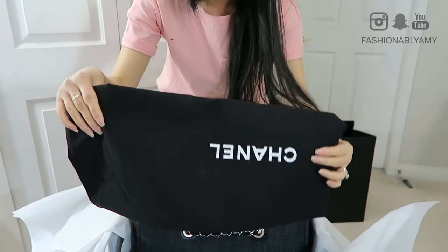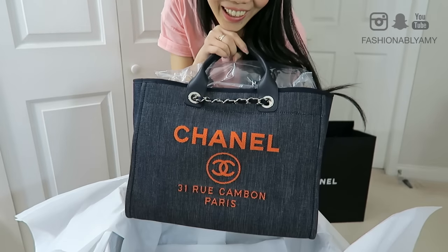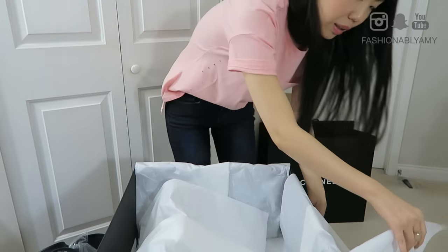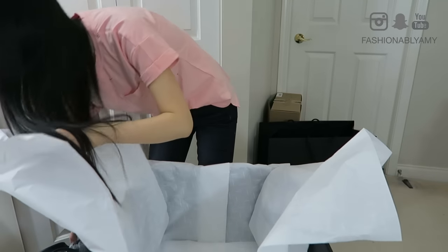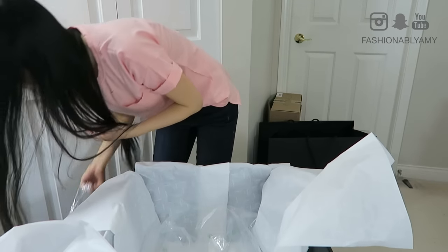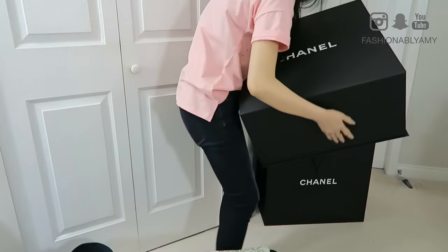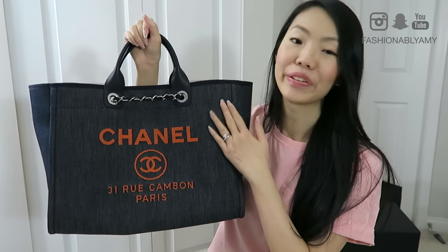So there's a huge dust bag which I will put aside and use later. Here's my bag. Let's take a look at it. I'm gonna put all of this back inside — I'm just gonna put all the air paper inside. Sorry for all the shuffling and ruffling. So here's my brand new Chanel bag — the Deauville Tote.